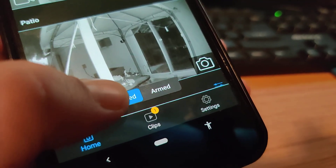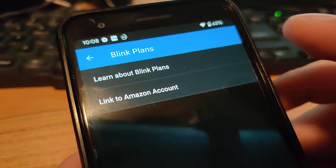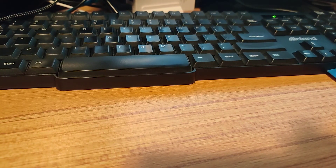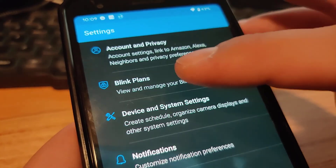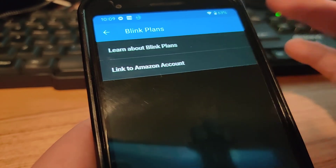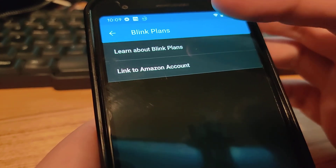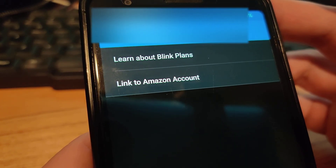Something interesting is when I was setting it up and going into settings, I thought I could change the Blink plan with the XT2. But when I go into settings and into Blink Plans, there's no option to change it. I did try to link my Amazon account, but that did nothing, so I unlinked it. You can't even select a Blink plan.